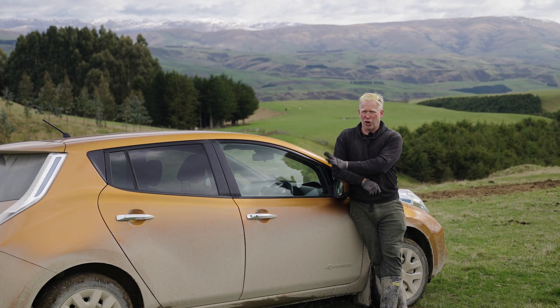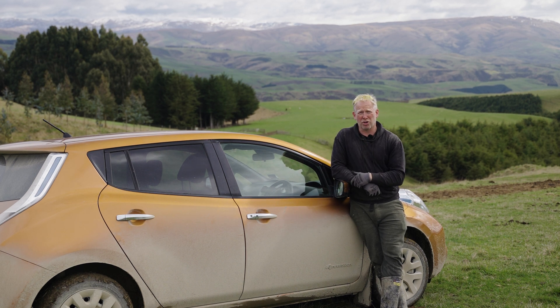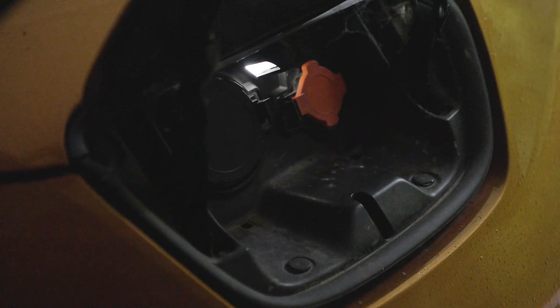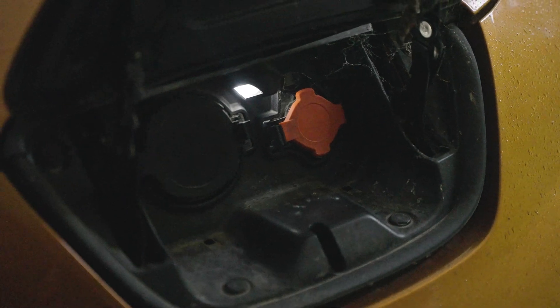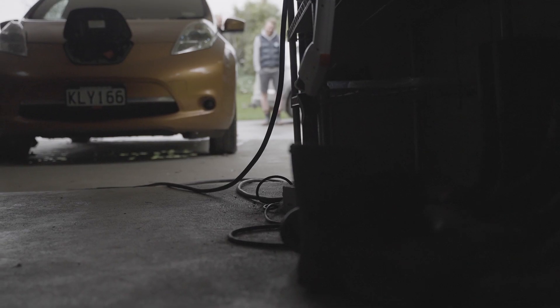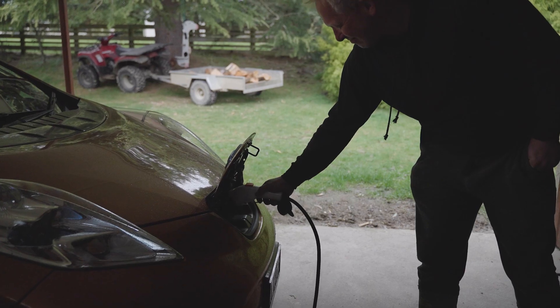This has cost me nothing. It's never had a service. All I've ever done is change tyres and fill the washing bottle and that's it. We had a Toyota Land Cruiser before this and this saved me on 30,000 kilometres, which was what we did in the year.